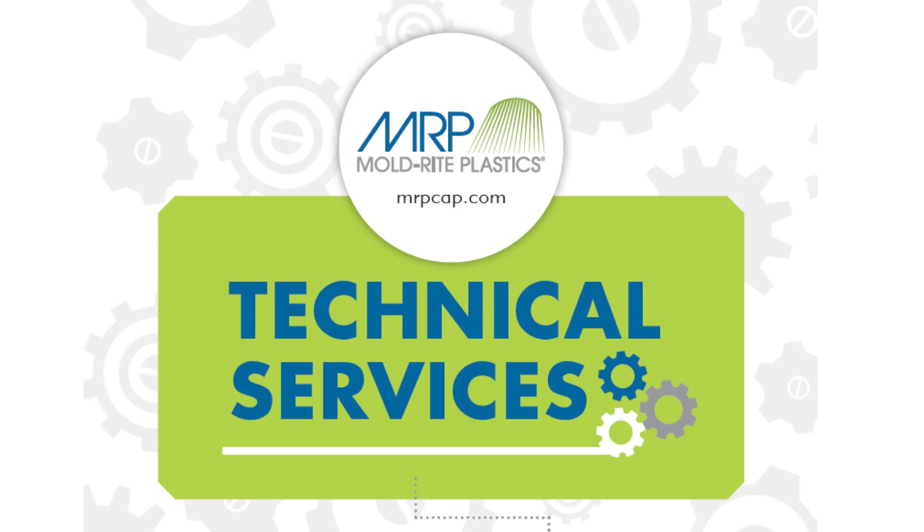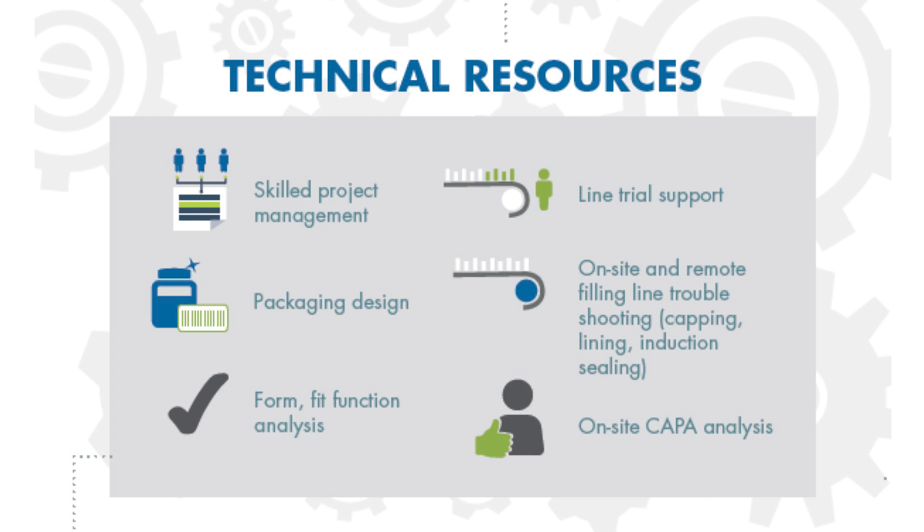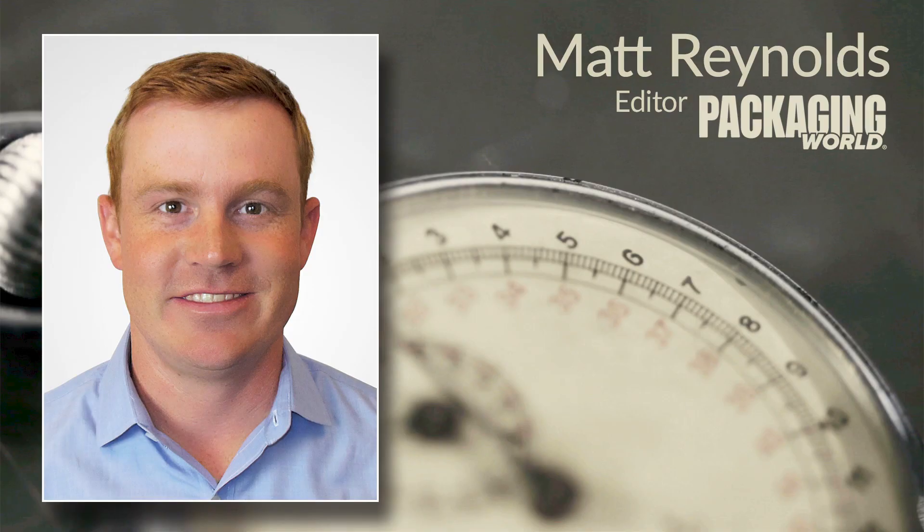Does the open bottom design feature have any implications on the filling line? The open bottom design does not require any more adjustment than any other jar would. In fact, because of this feature, the jars are stackable and can help to gain efficiency in the filling line. Additionally, these jars, along with all MoldRite products, come with the support of our technical services team. From form, fit, function analysis, and line trial support, to onsite and remote filling line troubleshooting and cap analysis, the technical services team at MoldRite is ready and available to ensure that packaging projects run smoothly.